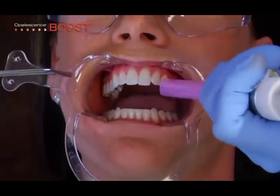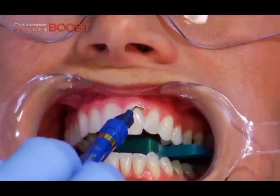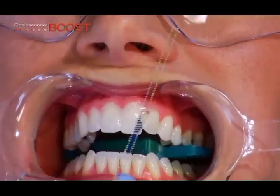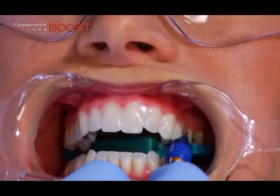Completely rinse and air dry teeth. Apply a 1–2 mm wide barrier of Opal Dam on the gingiva. Seal the inner proximal spaces. Overlap the resin approximately 0.5 mm onto dry enamel to seal.